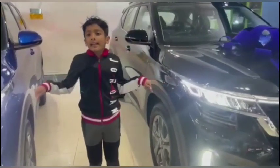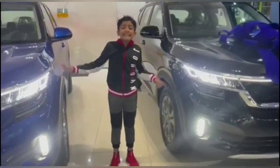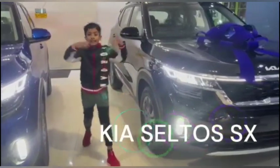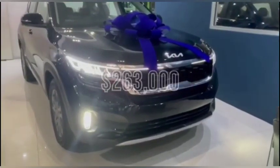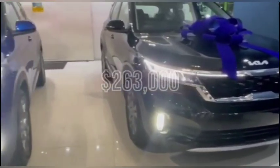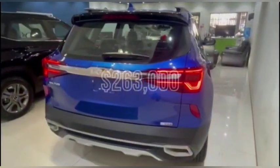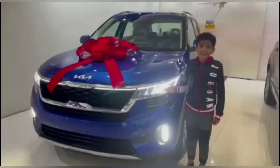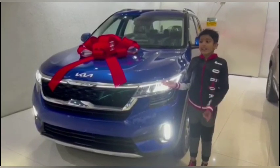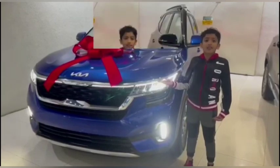Today we are going to review this compact SUV. It is the new Kia Seltos SX. If you are familiar with Greek mythology, the name was inspired by the son of Hercules called Seltos. Just like Hercules, this vehicle looks strong and aggressive on the road.